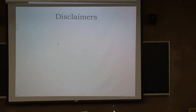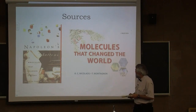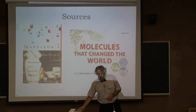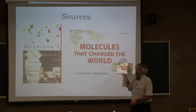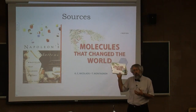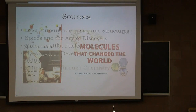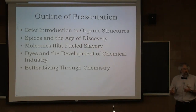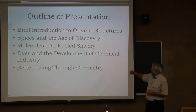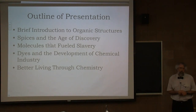These are the major sources I used for the talk. A book called Napoleon's Buttons by Penny LeCouture and Jay Burson — written more for a general audience; you don't have to be an organic chemist to appreciate it. The other text is by Casey Nicholow, called Molecules That Changed the World, written more for a practicing organic chemist with a bit more synthesis. We're going to start with a brief introduction, then go into spices in the age of discovery, molecules that fueled slavery, dyes in the development of chemical industry, and better living through chemistry.